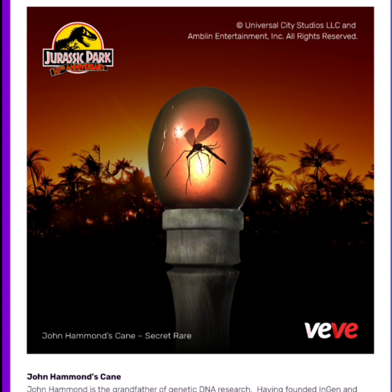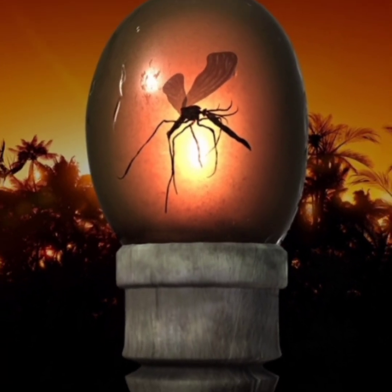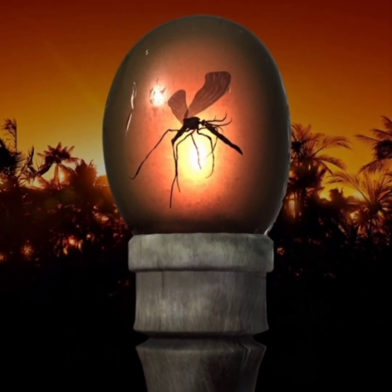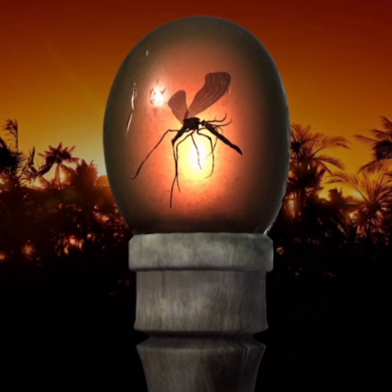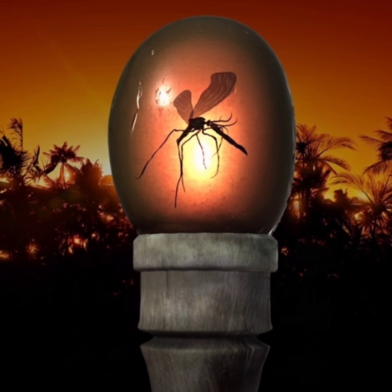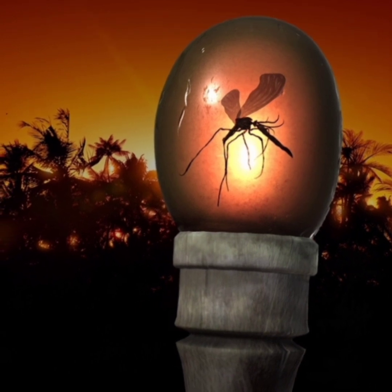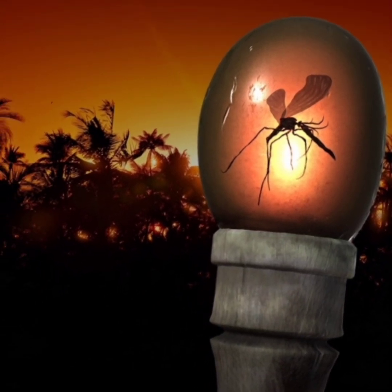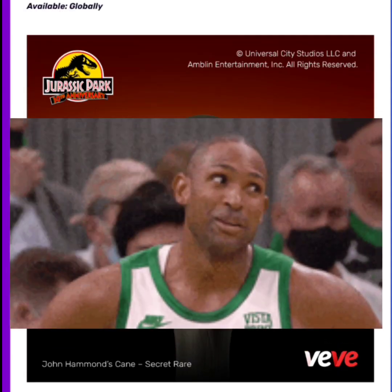The last one is classified as Secret Rare and only has 983 editions — this is John Hammond's Cane. John Hammond is the grandfather of genetic DNA research, having founded InGen and created Jurassic Park. His iconic cane serves as a constant reminder of his legacy in the building blocks of dinosaur life. Hammond's cane is made from fossilized dinosaur bone and topped with a piece of Dominican amber containing a blood-filled mosquito with the DNA of 46-million-year-old dinosaur.